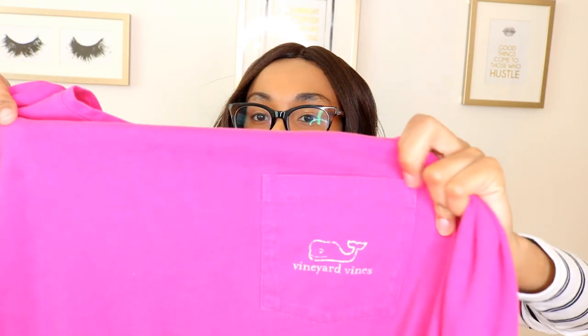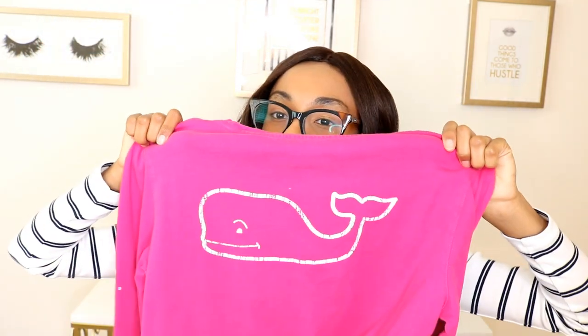The next shirt is another whale outline shirt, but it's in a pink color. I love it because it's pink, white, and blue — my favorite colors. It has the little pocket and my whale. So cute, it's adorable.